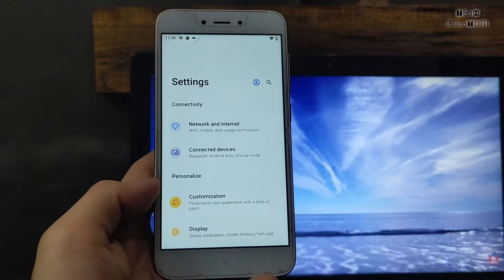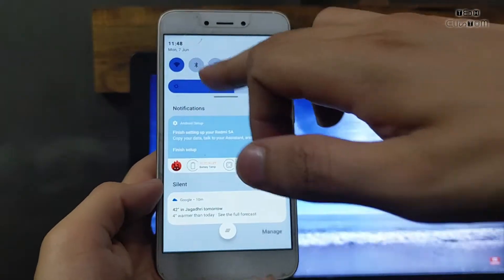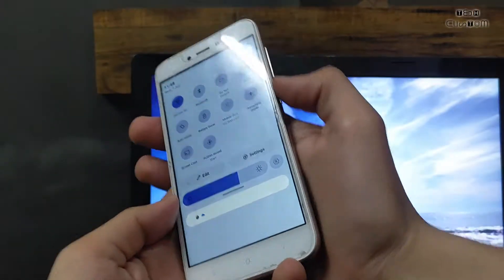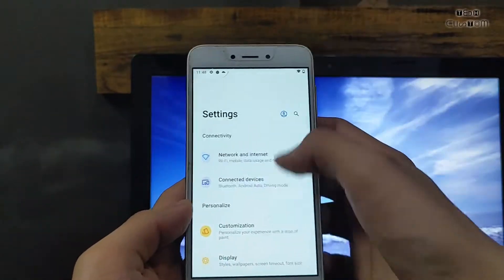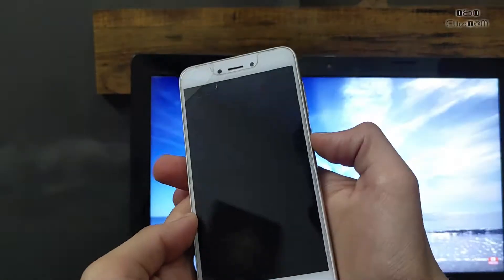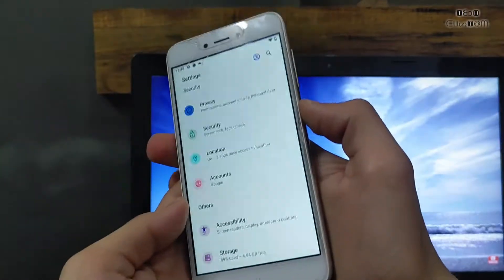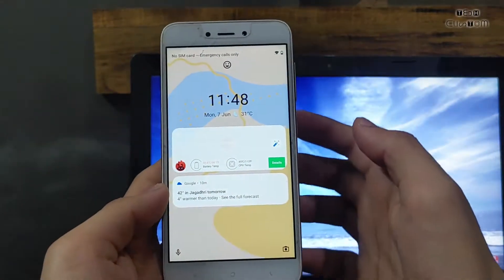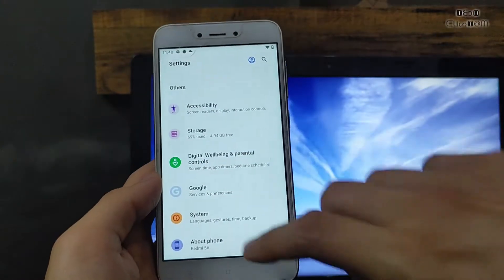Talking about connectivity — VoLTE is working perfectly fine, hotspot is also working, Bluetooth is also working, and Wi-Fi is also working perfectly fine. Here is the lock screen. I am using face unlock on my device — you can easily unlock your device without any problem. It works perfectly fine with no delay; you can unlock your device within a few seconds.